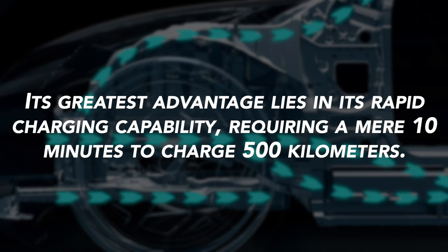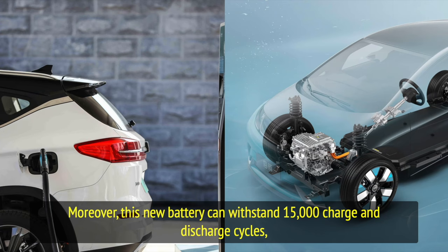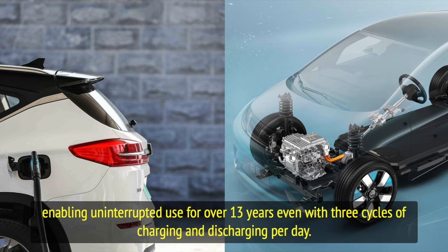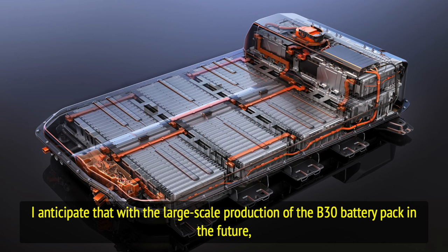Its greatest advantage lies in its rapid charging capability, requiring a mere 10 minutes to charge for 500 kilometers of range. Moreover, this new battery can withstand 15,000 charge and discharge cycles, enabling uninterrupted use for over 13 years even with three cycles of charging and discharging per day.